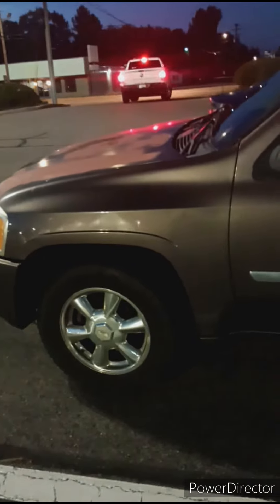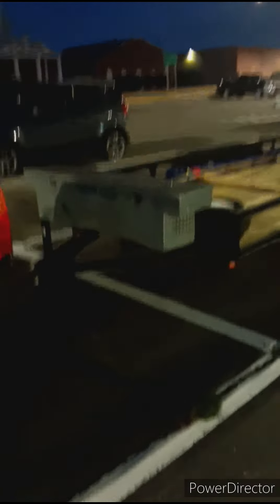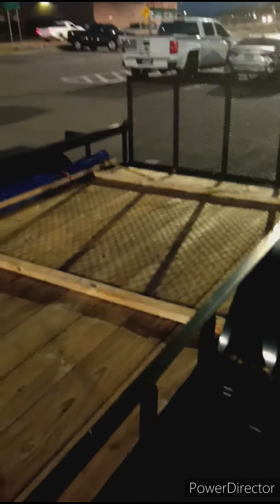Let me show you the setup on the trailer. It's still dark out. I've got a lot of stuff — I mean a lot of stuff. In this toolbox, it's not a very big toolbox, but we've got a lot of stuff. We've got a spare tire and my canopy, already set up.